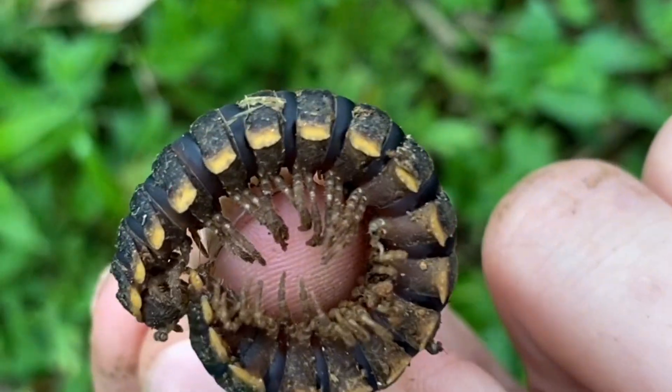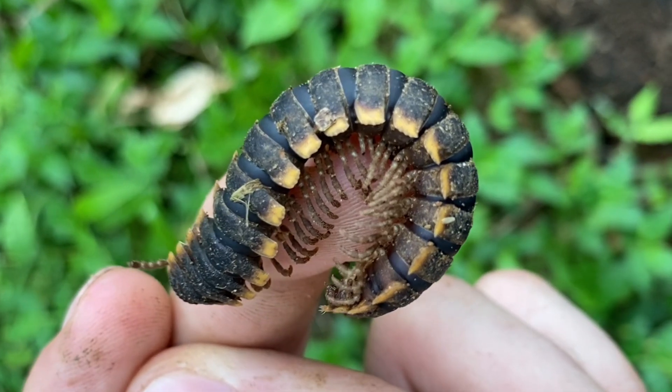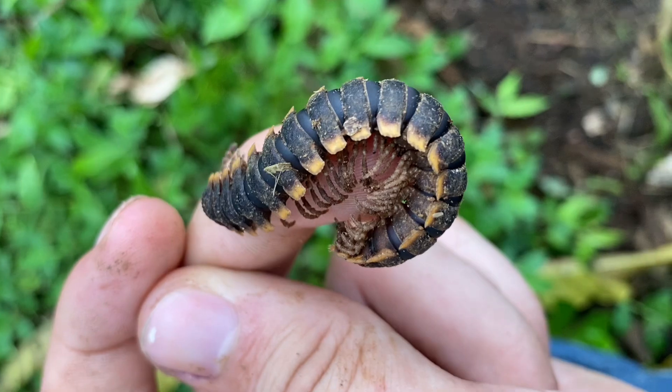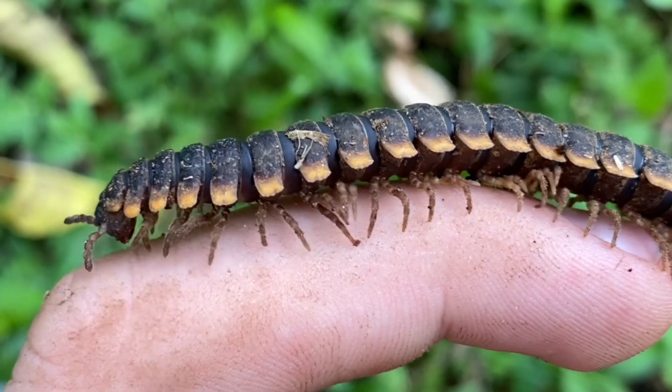This is a classic polydesmid. Like many, it excretes cyanide — something I can smell right now, it kind of smells like almonds. This would be something that's dangerous to ingest, but absorption through the skin supposedly is not harmful in almost any way. You can see this one's kind of slow moving, but once they pick up speed they can actually go quite fast.